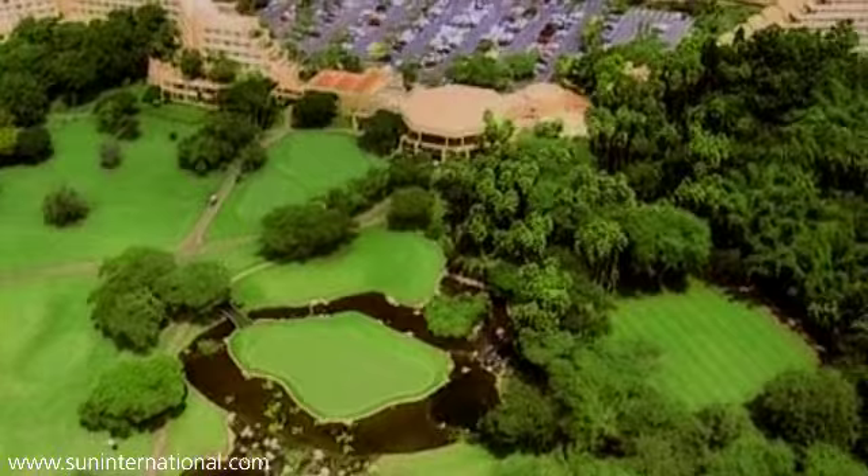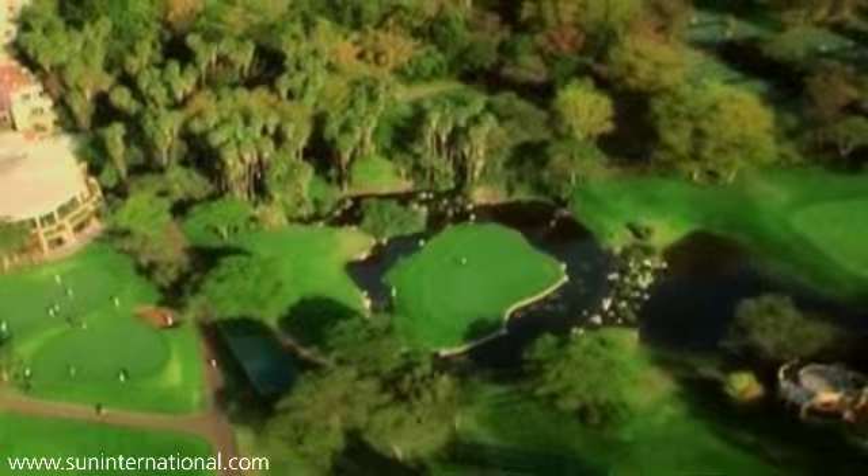Designed by South Africa's golfing legend Gary Player, the 72-par championship course is a challenge for amateurs and pros alike. Its signature hole is the ninth, built on an island.